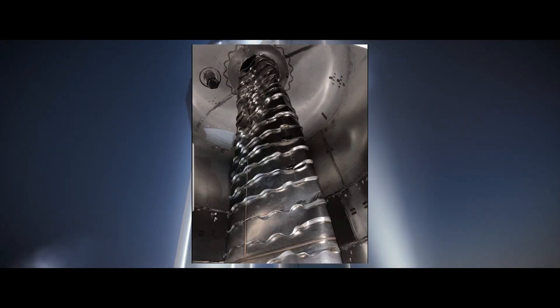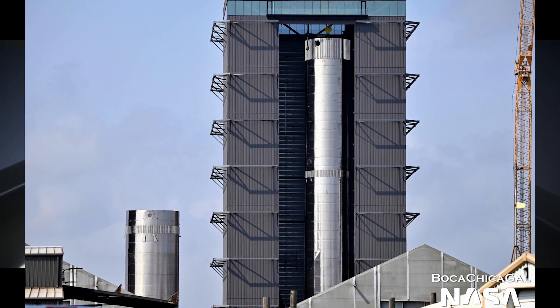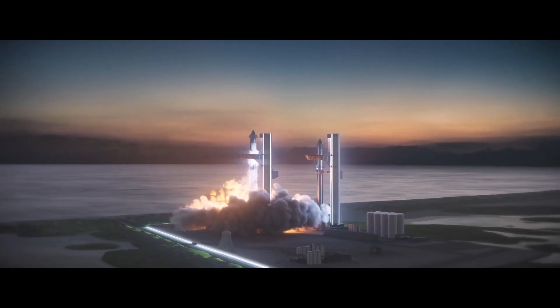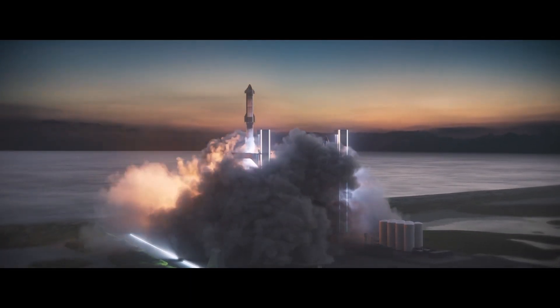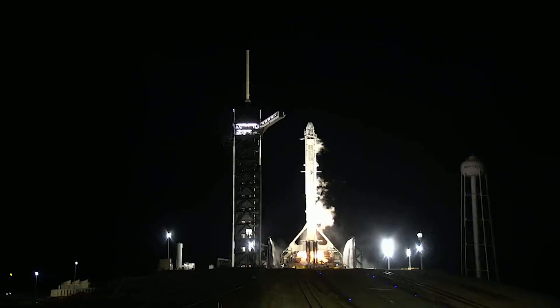It remains to be seen in which booster they are going to be installed. You probably already know about the incident inside Booster 7, and with Booster 8 already halfway complete, I don't think they will repair Booster 7. So maybe Booster 8 will be the lucky recipient of these beautiful engines, and with their help launch for orbit — if the FAA approves, that is.